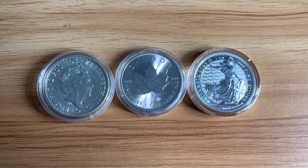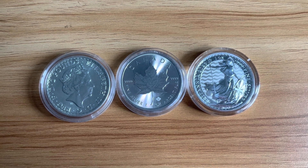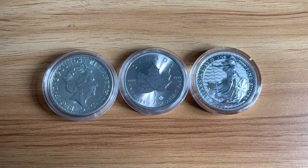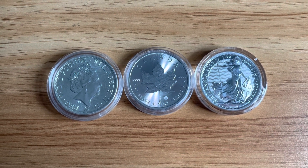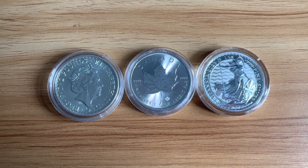Silver has been used for currency as well. Many stackers are aware of the US constitutional pre-64 coins. The US produced silver coins including dollars, half dollars and so on, and they've become largely collectible because they're typically worth more than their face value due to the spot price of silver.